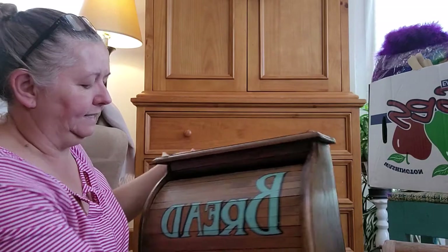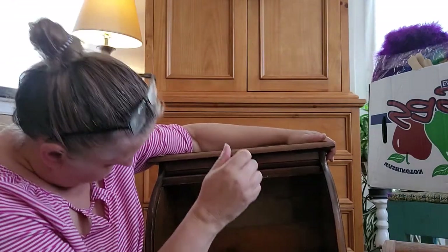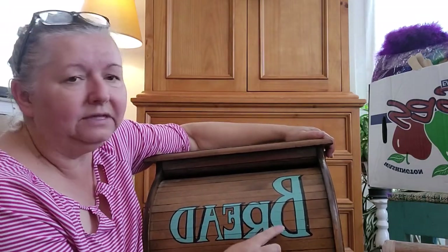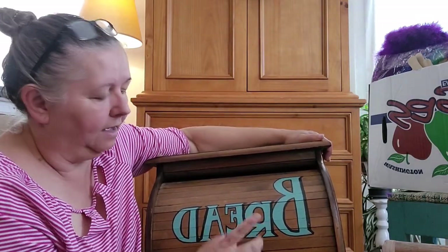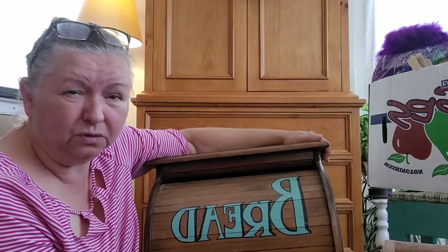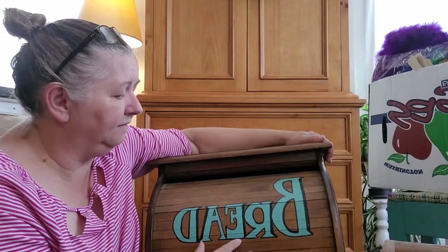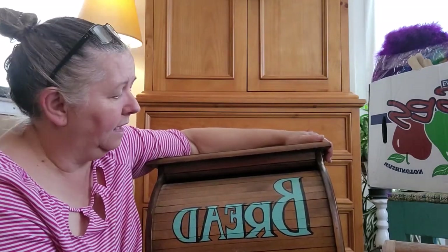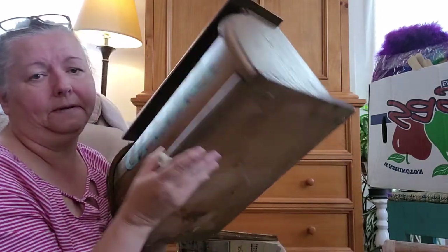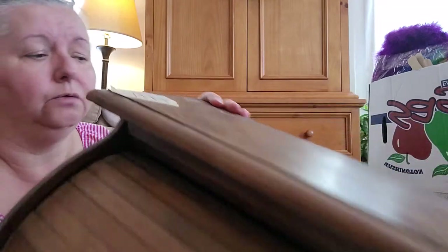The next item — I paid about two dollars for this as well. It is a bread box, pretty neat, just a little dirty. I looked it up online and I think these letters used to be white but somebody decided to paint it blue. I don't know if I'm going to leave it like that or paint the whole thing again, but bread boxes are really popular right now, so I was surprised when nobody picked this up.